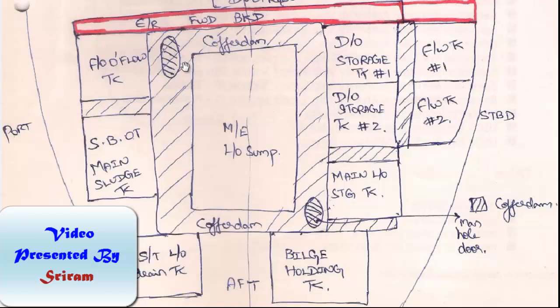We will now understand the purpose of a cofferdamp by seeing this picture on the screen. Here you have the engine room forward bulkhead, and before it — if it is an oil tanker — it is going to be the pump room, and if it is a bulk carrier that is going to be the cargo hold. Here is the main engine lube oil sump, surrounding which is the cofferdamp, and you have lots of other tanks like the fuel oil overflow tank, main sludge tank or the separated bilge oil tank, diesel oil storage tanks one and two, the main lube oil storage tank, bilge holding tank, and stern tube lube oil drain tank. These tanks are carrying different fluids or liquids, and we don't want these fluids to mix up and cause contamination. For that reason we have provided cofferdams between all these tanks.